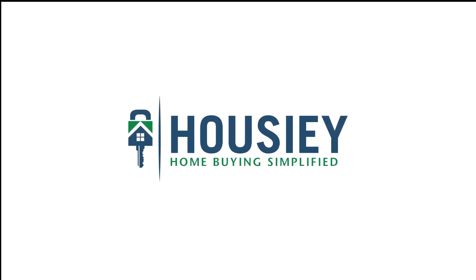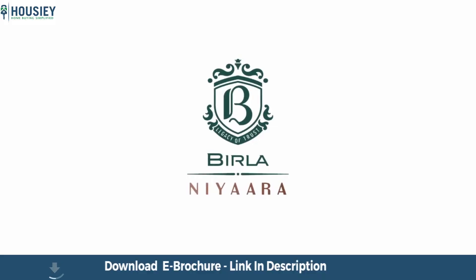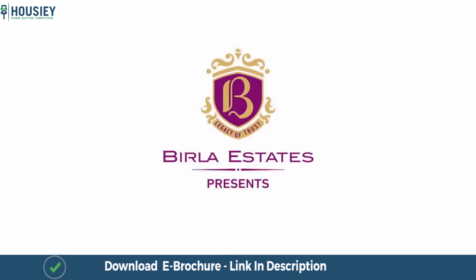Hello everyone and welcome to Howzee. Today we will be doing the project walkthrough video of residential project Birla Niara by Birla Estate, located in Worli, Mumbai.